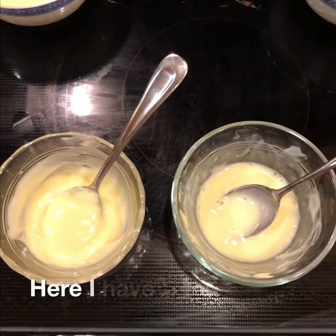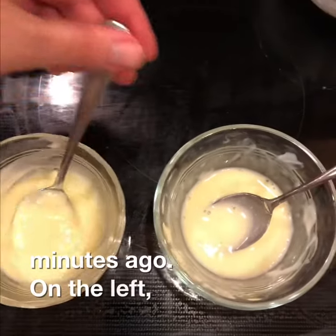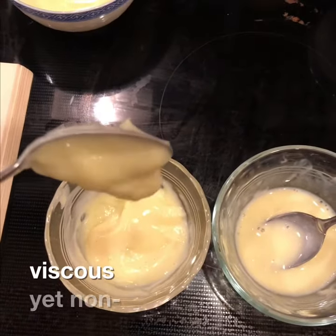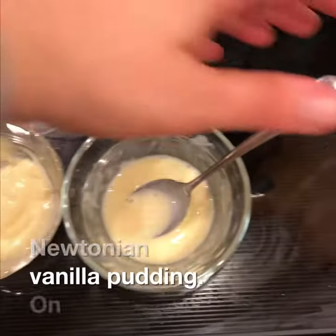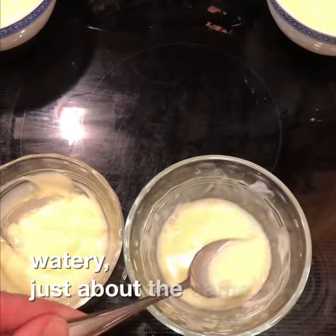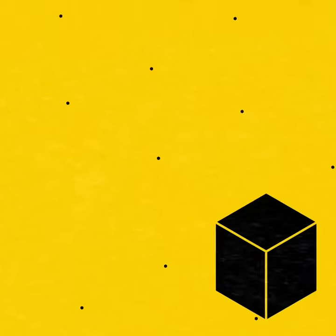Here I have two samples of pudding that were both made about 10 minutes ago. On the left we have thick, blobby, highly viscous, yet non-Newtonian vanilla pudding. On this side, we have a nearly completely watery, just about the same viscosity as the milk it started as, runny pudding. What happened? Enzymes happened!